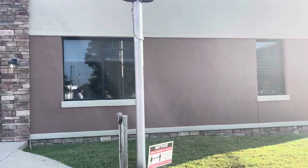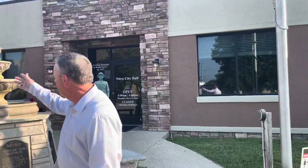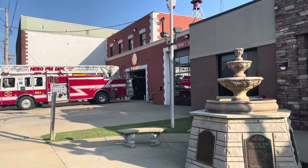Right behind us you can see the facade of Nitro City Hall has changed. It used to be brick, if you remember. Now we've changed it and put Dryvit on it. Not only that, so has the fire department. It was also brick, and it's also had Dryvit put on it.